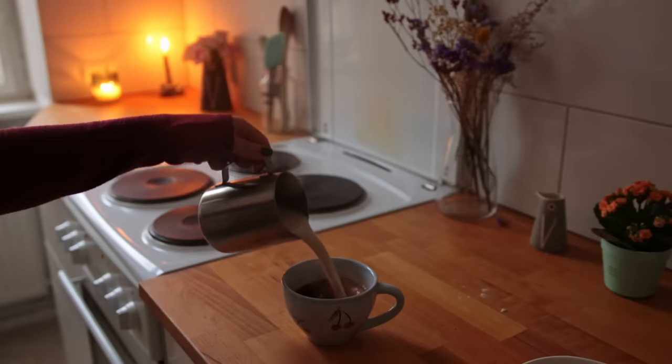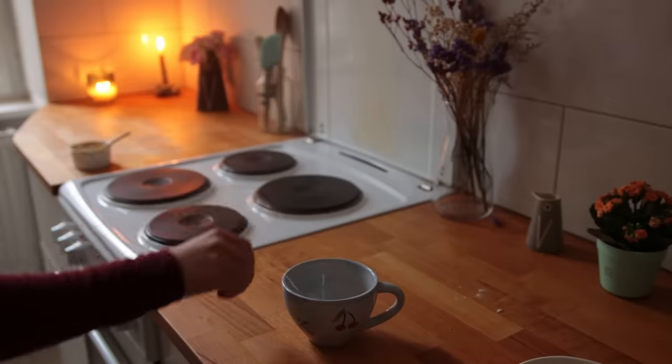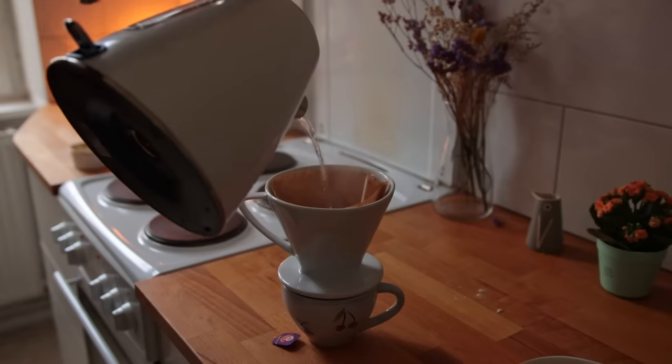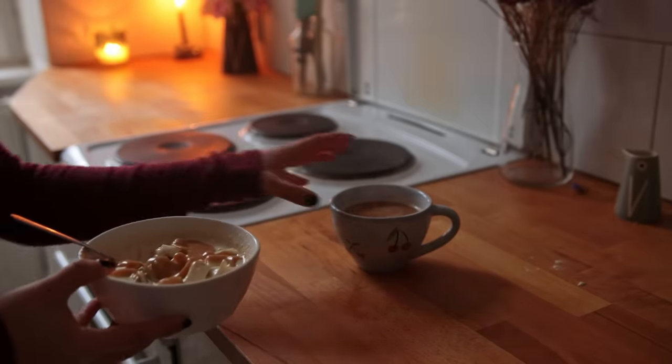For my coffee today, I thought it would be fun to do a filter coffee but pour the coffee on top of a chai tea bag. I might have done this before — I can't remember — but it sounds really good, so I'm going to make that in a second.